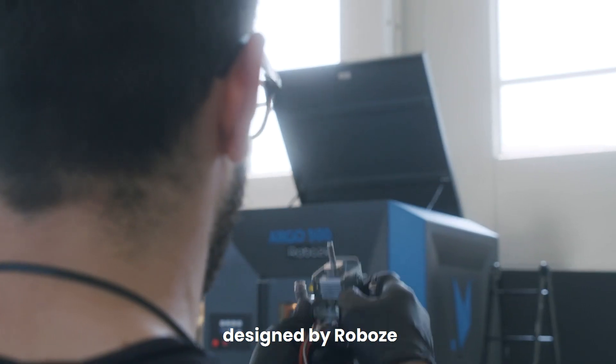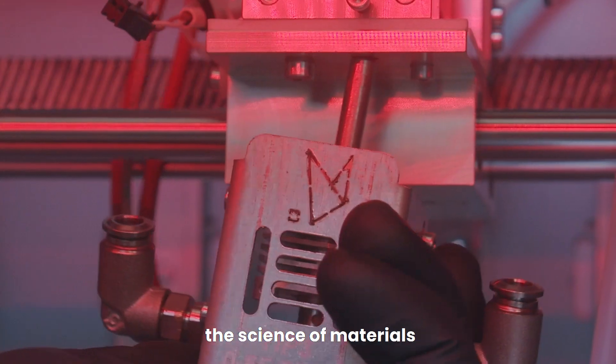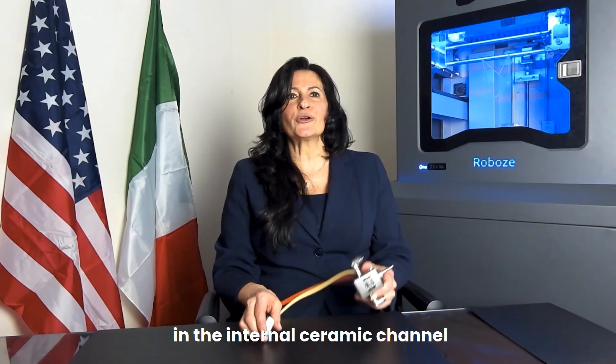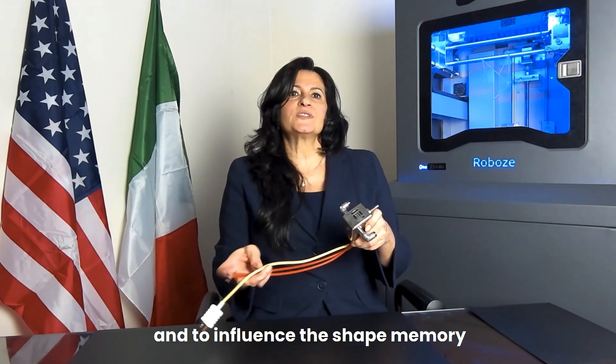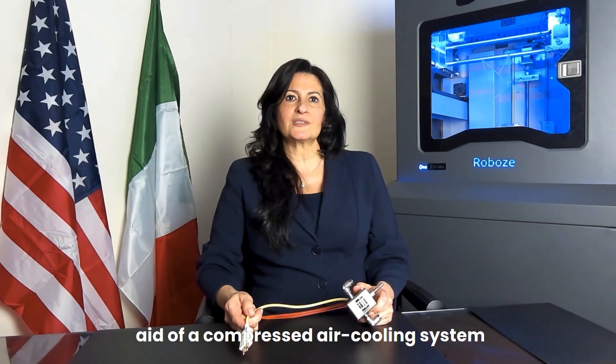The HVP extruder, designed by Roboz, is a true jewel of mechanics applied to the science of materials. It has a narrowing in the internal ceramic channel specifically designed to accelerate the polymer flow and to influence the shape memory of the materials, with the aid of a compressed air cooling system.